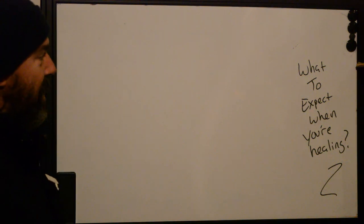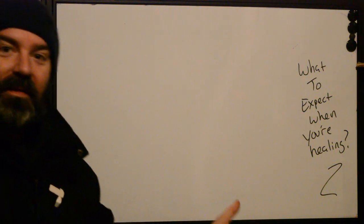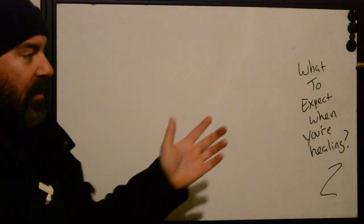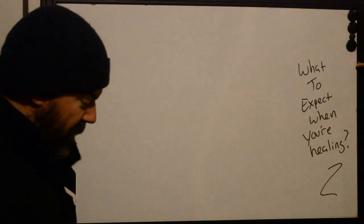Hello again. This is Ryan from Better Tattooing. It's still early in the morning and I figured I was going to do a whole bunch of videos. This actually came from a client of mine who I just did their first tattoo and they're like, hey, you know what you should do? Make a video of what to expect when you're healing your first tattoo. So here you go.